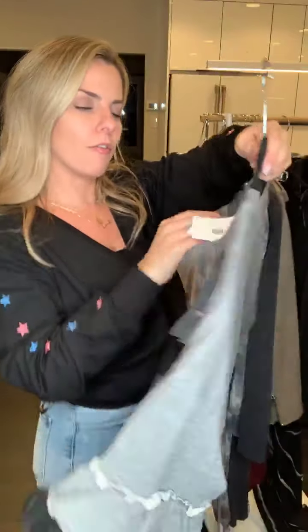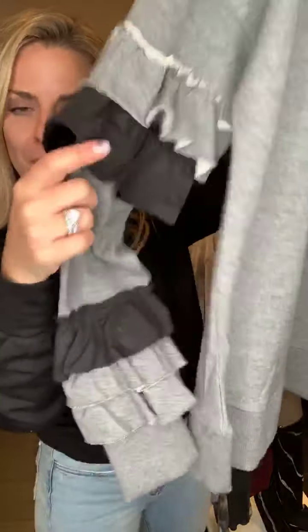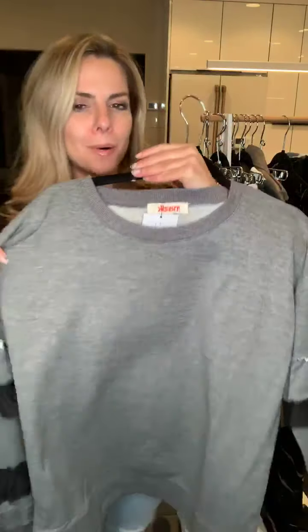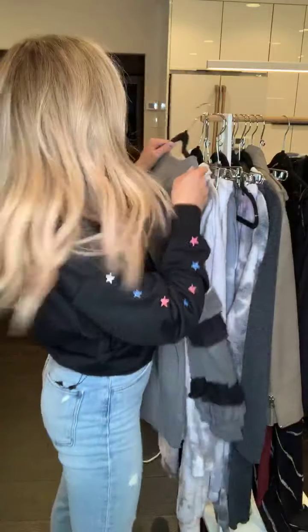This one is so fun — this is the Skylar ruffle sleeve top. Look at all those fun ruffles! It's made from a sweatshirt material, really cozy, not too warm — that perfect in between. This is the Skylar.